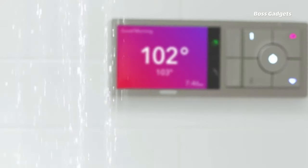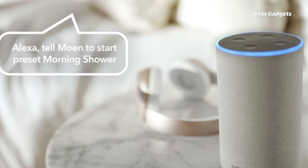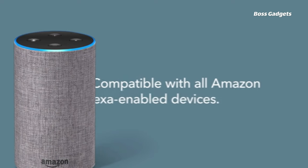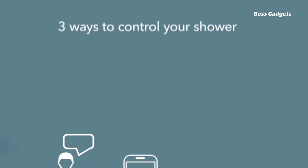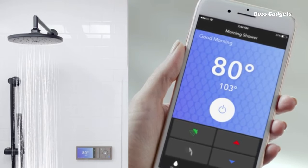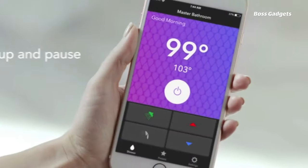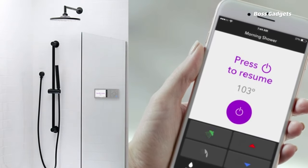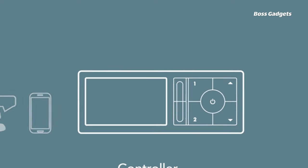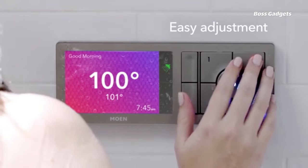Elevate your daily routine with the U by Moan Digital Shower Controller. This innovative smart system lets you activate and personalize your shower through voice commands, a smartphone app, or the wall-mounted controller itself. Start your morning by simply asking Alexa, Siri, or Google to turn on the shower and set it to your preferred temperature and outlet settings. The controller's LCD display provides easy visual control as well. The app allows you to create customized presets for different family members, change temperatures, activate body sprays, or configure complete shower scenarios from your phone.